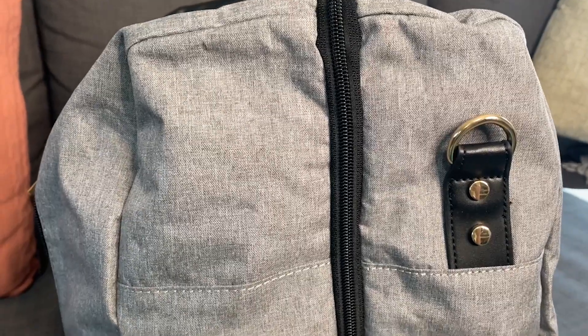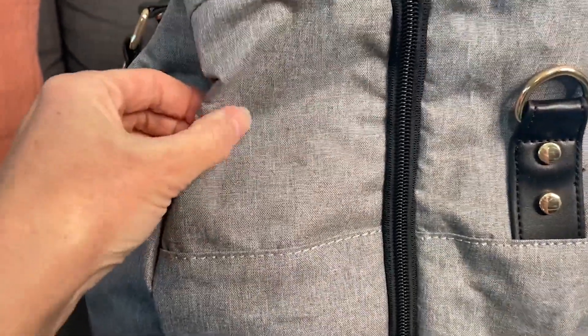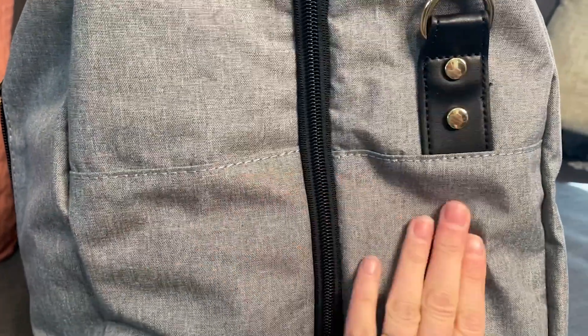The material is durable and the stitching is really secure. I'm a seamstress, so I always look for those kinds of details, and I can see that this is going to last through many vacations.